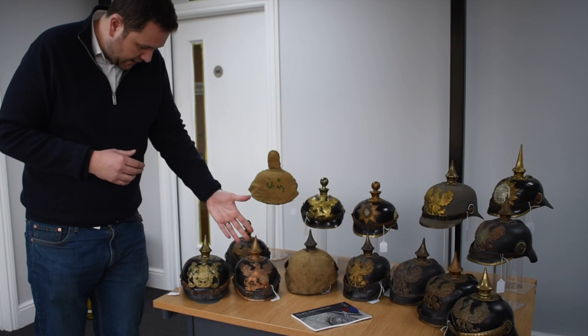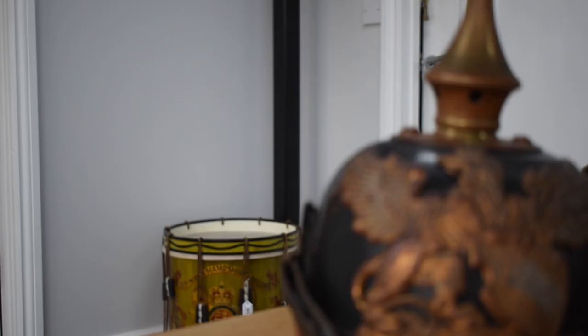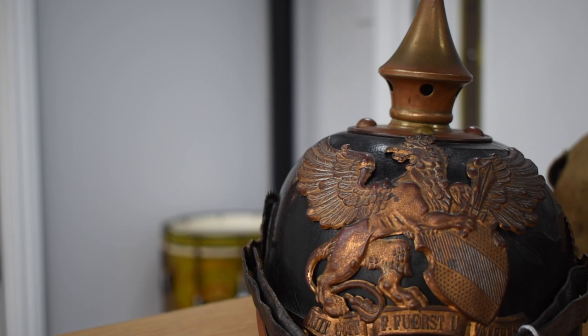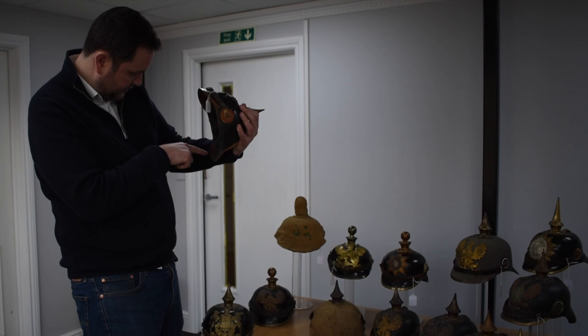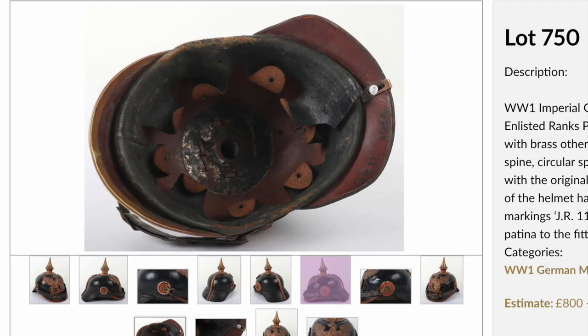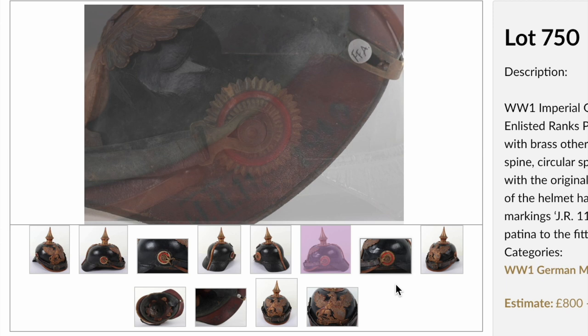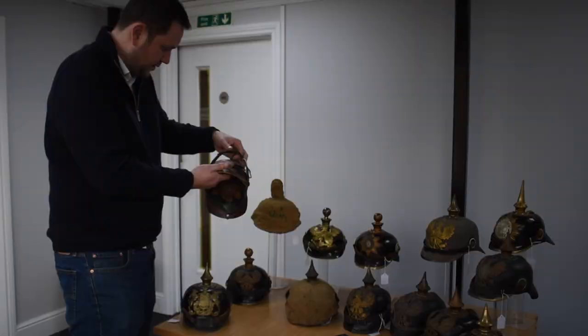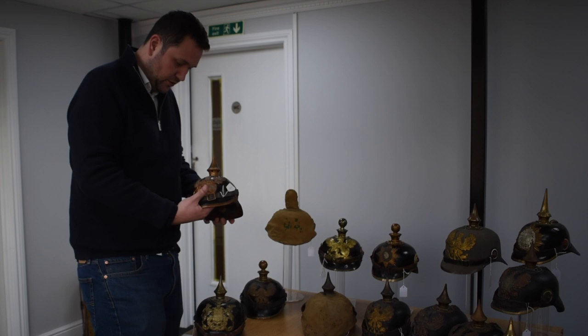Moving on — similar to the artillery one-year volunteer we saw earlier, this is an enlisted rank helmet for the state of Baden. Again, see how all the fittings match in condition, which shows they've always been together on this helmet. Original cockade, original strap, Baden state cockade, nice fittings. I believe it's all beautifully regimentally marked — looks like Infantry Regiment 113, dated probably 1910, making it a pre-war example with brass fittings. Nice original liner inside, though with a little bit of crazing on the leather shell, which you do often find.